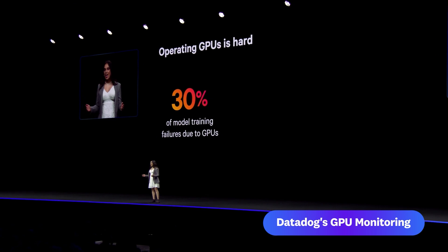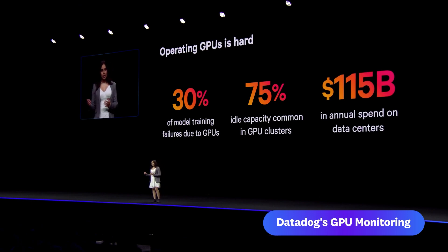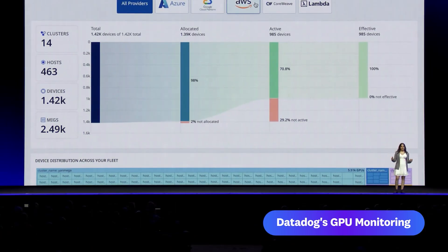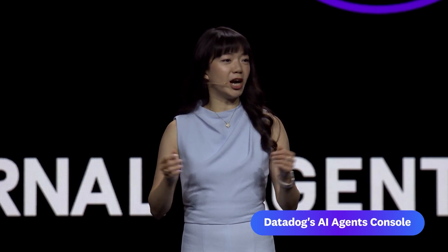30% of model training failures are because of GPUs, and these clusters are often running idle. Yet, even as GPU sales skyrocket, SREs and ML engineers are left without end-to-end visibility into how GPUs impact their AI workloads. That's why I'm excited to introduce Datadog's GPU Monitoring, which provides full visibility into your GPU fleet across all major cloud providers, on-prem setups, and GPU-as-a-service platforms. To help solve the challenges that come with integrating AI agents, I'm excited to introduce Datadog's AI Agents Console. With AI Agents Console, you can now monitor the behavior and interactions of any AI agent that's part of your enterprise stack.